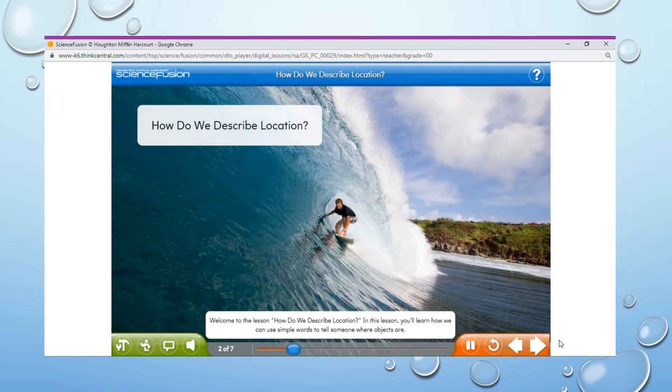Welcome to the lesson, How do we describe location? In this lesson, you'll learn how we can use simple words to tell someone where objects are.